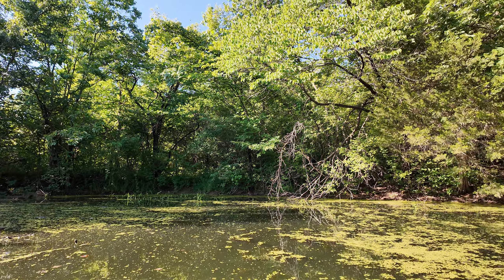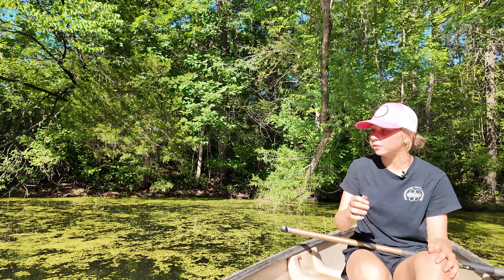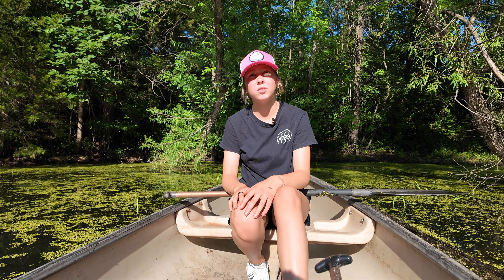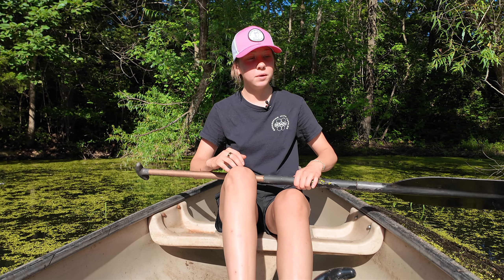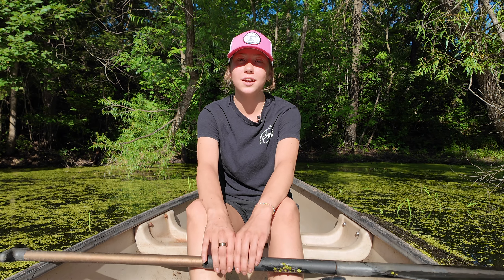We've been putting fish in here, so we'll see if that kind of helps with all the stuff on top. We put some — I don't know what those are called. We do have catfish in here, but it's something else. Anyway, that's pretty much it for today's video. Thanks for watching — follow along with more bee adventures and be here next time on Beekeeping with Natalee.